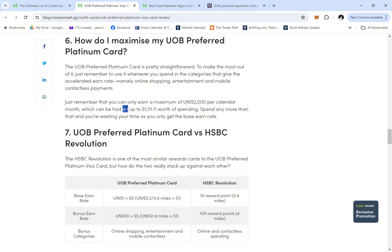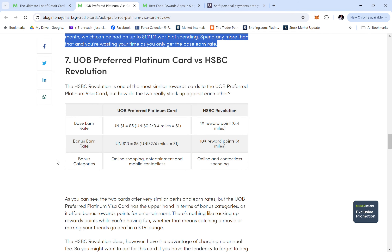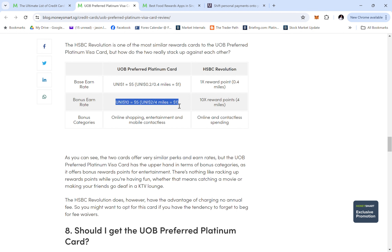Since you can only earn bonus points up to $2,000 per month, that means you can only do about $1,100 more worth of spending. The base earn rate is one UNI dollar equals $5, which translates to 0.2 to 0.4 miles per dollar spent — quite low. But with the bonus categories it becomes four miles per dollar, which is good. However, anything over $2,000 doesn't earn bonus miles, so it's not worth spending beyond that cap.